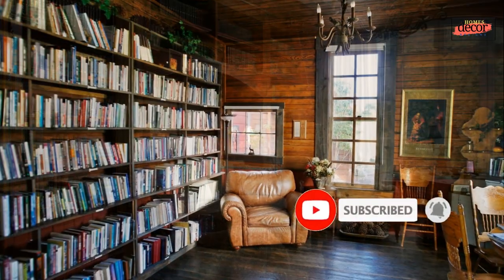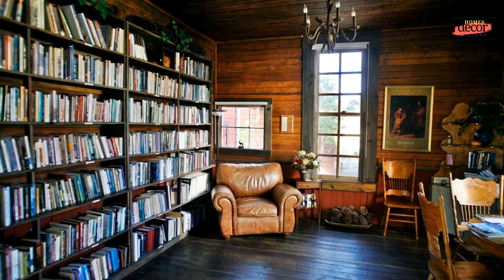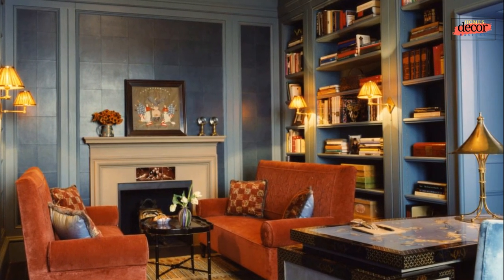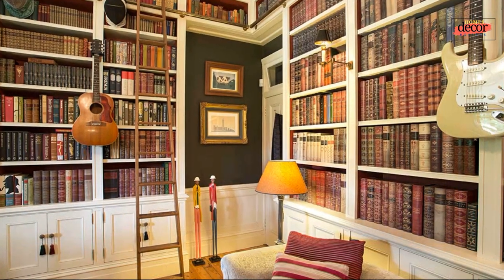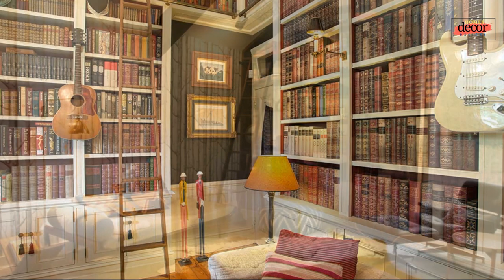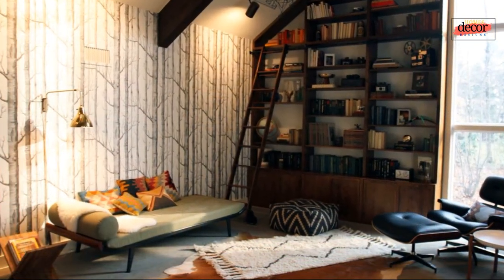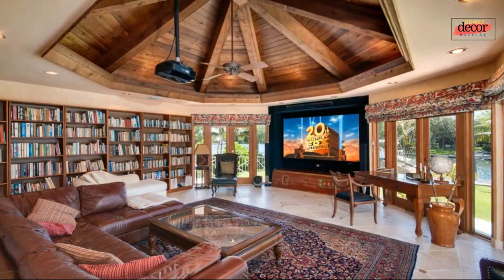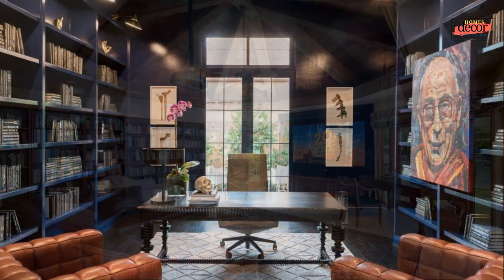Evoking the aura of a library — the ambience of a traditional library can be replicated in any home. Start by selecting elegant and timeless furniture pieces such as sturdy bookshelves, comfortable reading chairs, and ornate tables. Enhance the atmosphere with ambient lighting, including floor lamps and task lighting directed toward reading areas. Don't forget to infuse your space with the intoxicating scent of leather-bound books, evoking nostalgia and a sense of intellectual immersion.